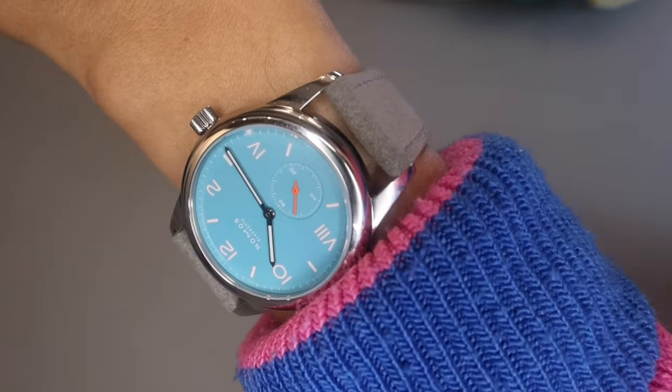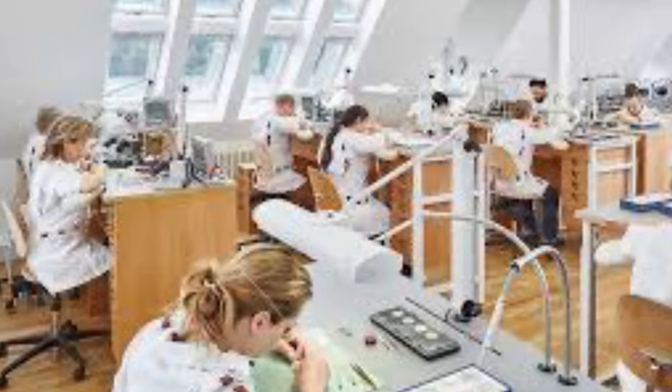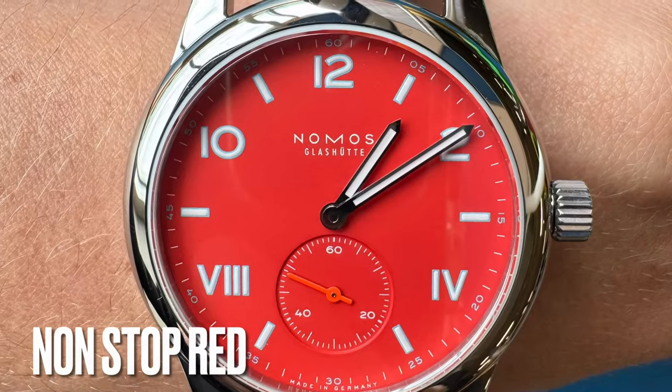When I first saw these two watches I was overjoyed. I love bright colors, I love fun watches — but NOMOS goes that step further because they have the in-house movement built from scratch, a piece of steel basically, and they create the whole thing there, and that is magical. When I spoke to NOMOS, who kindly loaned me these watches, I didn't know what to do because I love the red and I love the blue. This is the Non-Stop Red and this is the Endless Blue, and I love them both.